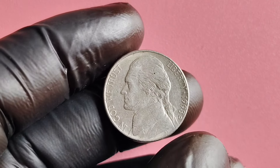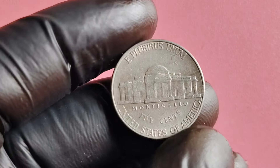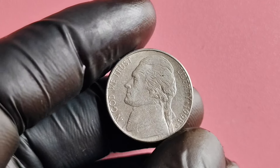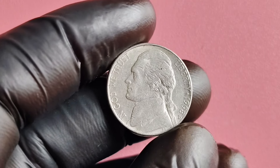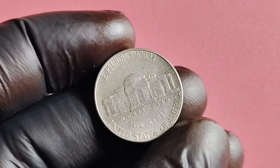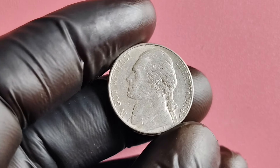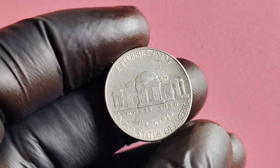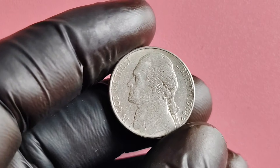We are diving into the fascinating world of the 1998 D-Mint Mark Jefferson nickel. This little coin may seem unassuming, but it has a rich history and could potentially be worth millions of dollars. The Jefferson nickel was first introduced in 1938 to honor Thomas Jefferson, the third president of the United States, with his profile on the obverse and Monticello on the reverse. The 1998 D-Mint Mark Jefferson nickel was minted at the Denver Mint — the D-Mint Mark indicates where the coin was minted and adds an extra level of desirability for collectors.